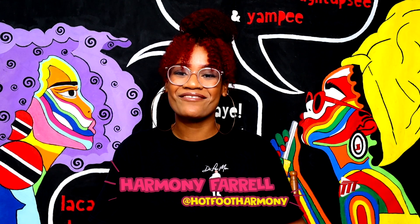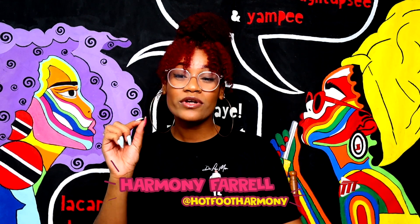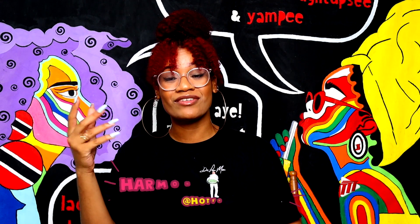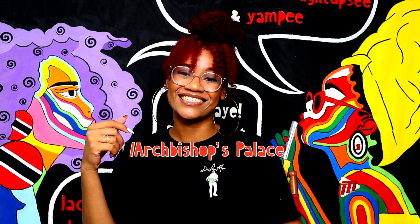Welcome back to the Magnificent Seven Fun Facts series here on TTT. This week we're taking a brief look at the very appropriately named Archbishop's House — or Archbishop's Palace, if you're feeling fancy.